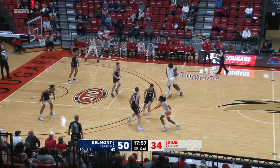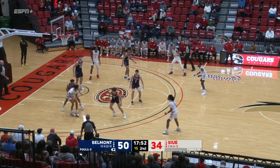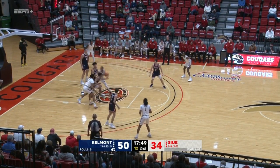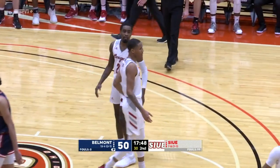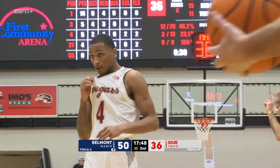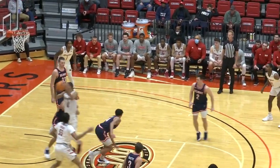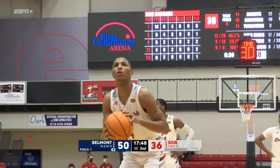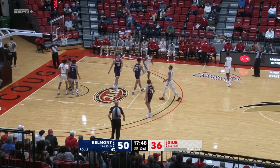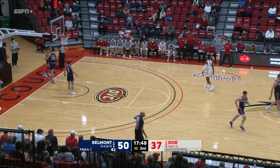16-point lead for the Bruins. Largest of the night has been 17 for Belmont. Shamar cutting in and Shamar left hand finish. Good. He's fouled. Just five for Shamar Wright this evening. Good find by brother Lamar. Great finish by Shamar. Fighting from a bad angle. Bonus shot on the way for the 62% shooter. And he got it. That's right about where he is as a career free throw shooter.